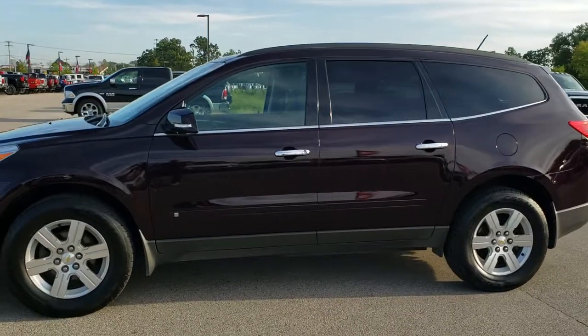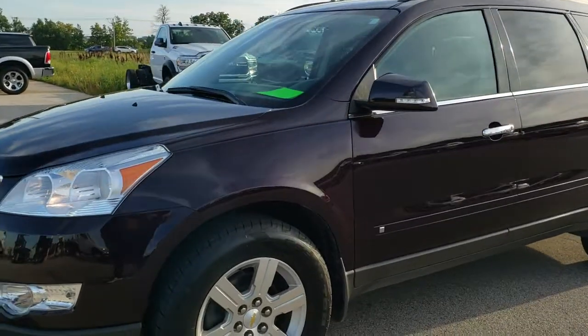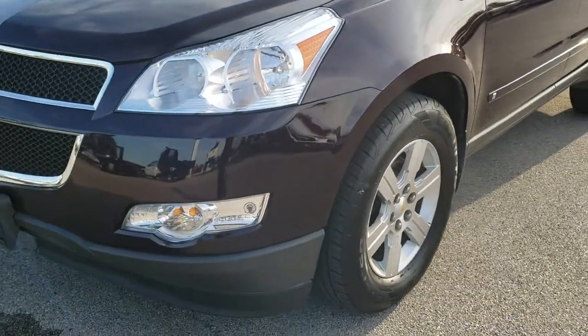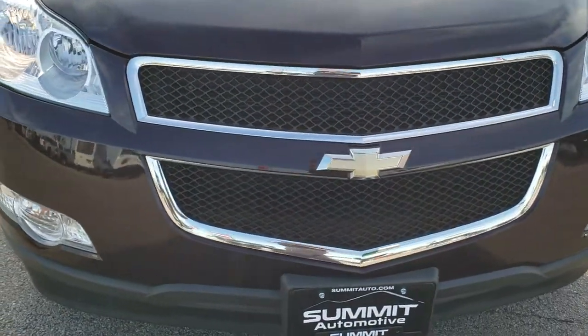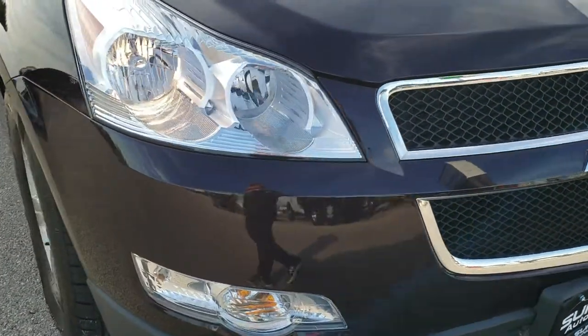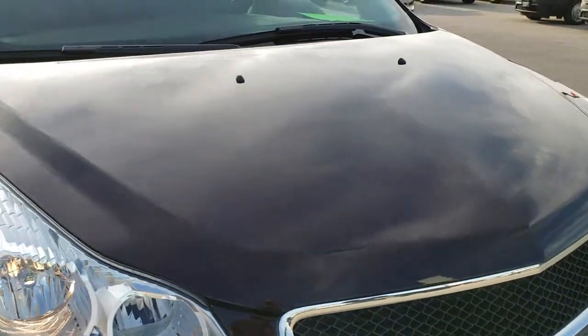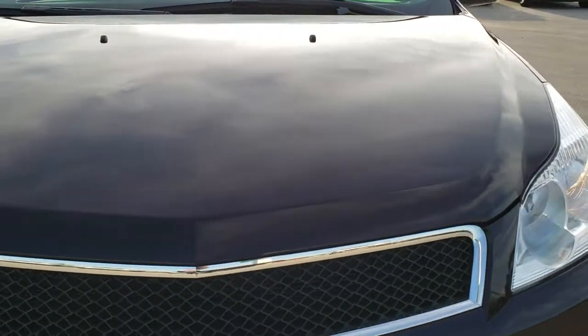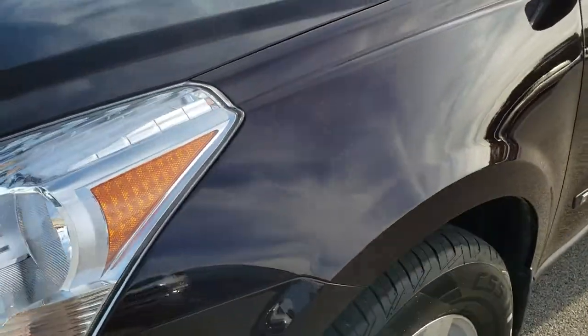This is stock number 9J407B. We are here at Summit Automotive in Fond du Lac, Wisconsin, your new and used SUV headquarters. Today we are checking out this super clean 2010 Chevy Traverse. This vehicle has the 3.6 liter V6 motor and from this HD video you will be able to tell that for the age and miles on this vehicle it is in excellent shape.